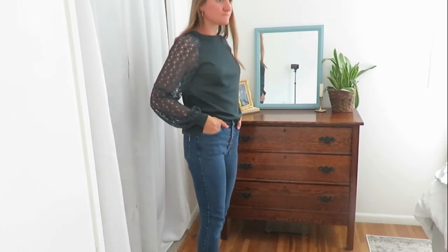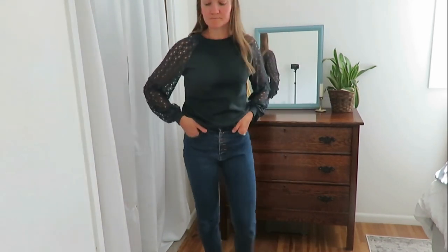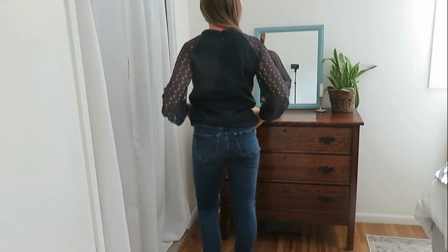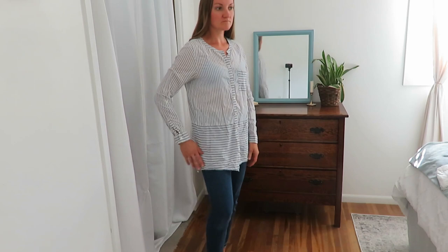This top I also shared in the spring — it's kind of a dark blue with some lacy detail on the sleeves, which is different for me. I really like how it looks; it zips up halfway in the back. Just a fun shirt.